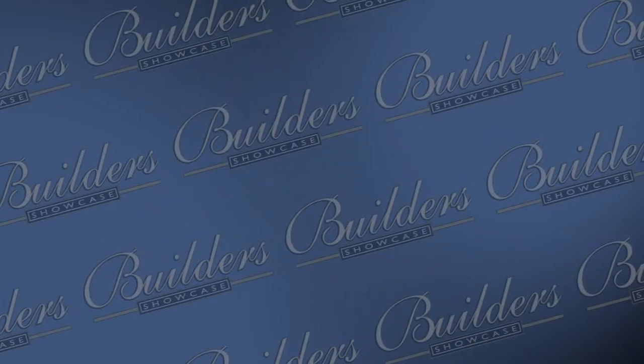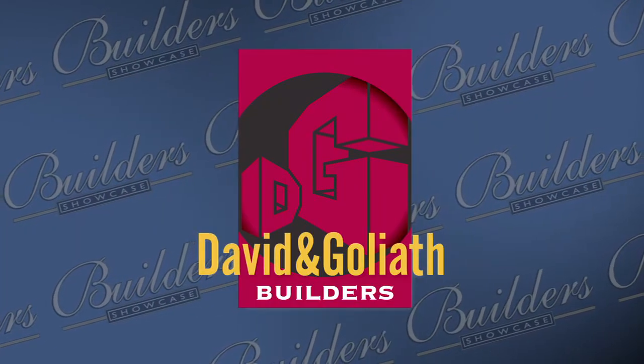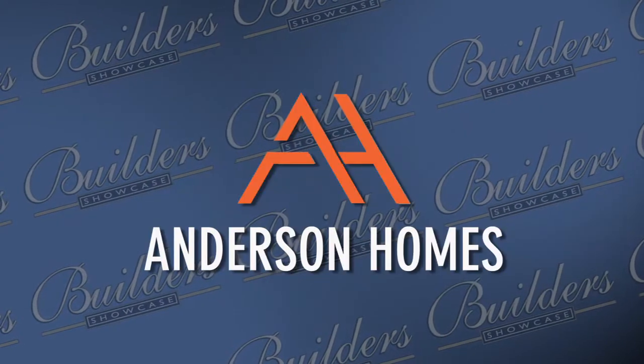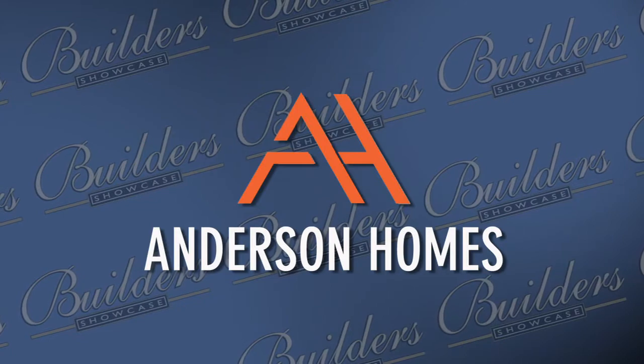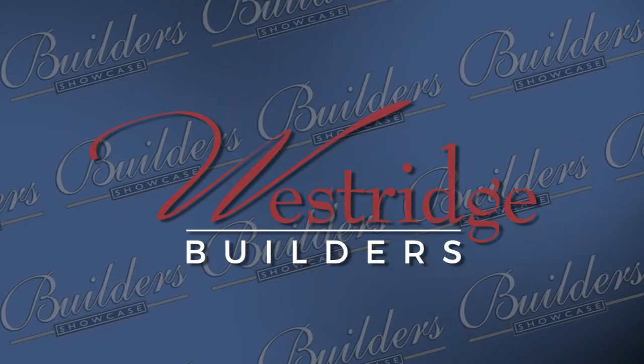Builder's Showcase is brought to you today by Jane Kerwin Homes, homes for particular people. David and Goliath Builders, the number one team in home building and remodeling. Anderson Homes, Superior Custom Home Builder. And by Westridge Builders, everything you dream a new home to be. Welcome to Builder's Showcase Television. I'm your host, Lori Minetti.